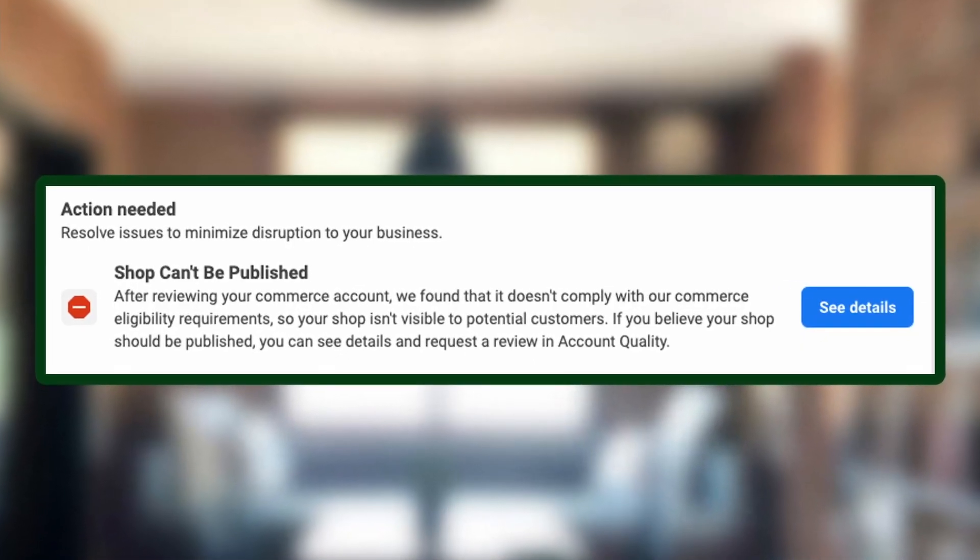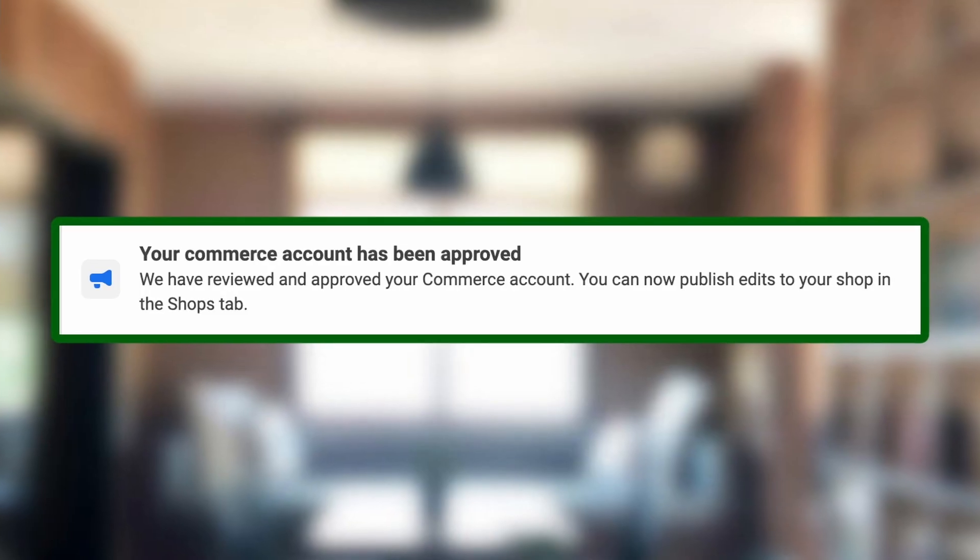In the overview page you'll also see whether the account is approved or not. If it's red, the shop can't be published — that means you got denied and you can request a review, though it's not likely to help much. Yellow means it's still in review. If there's nothing there or a sentence saying your shop is published, you're good. Make sure everything is set up and then publish your shop.